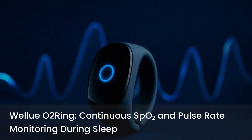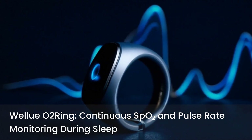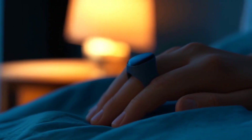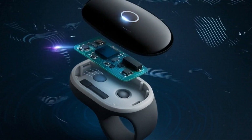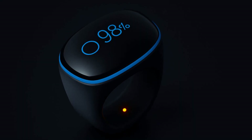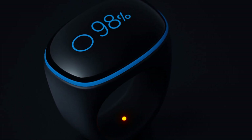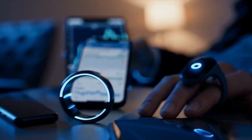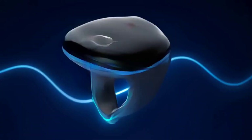Number four is WellU O2Ring. This one looks different — it's a soft silicone open ring that gently wraps your finger and continuously records SpO2 and pulse rate during sleep. The key feature is the built-in vibration: if your oxygen level dips below a threshold you set, or your heart rate goes outside your range, the ring buzzes to nudge a position change without a loud alarm. That can help break long runs of low-oxygen minutes. The companion app and PC software generate full graphs, trends, and shareable PDF and CSV reports, with onboard memory for multiple nights, and the device auto-starts when you put it on.